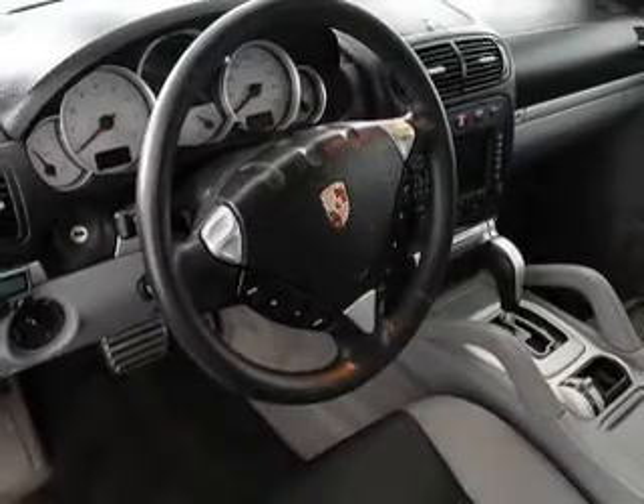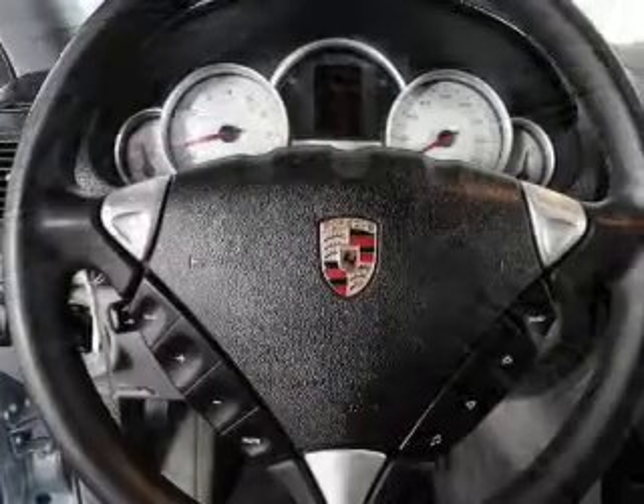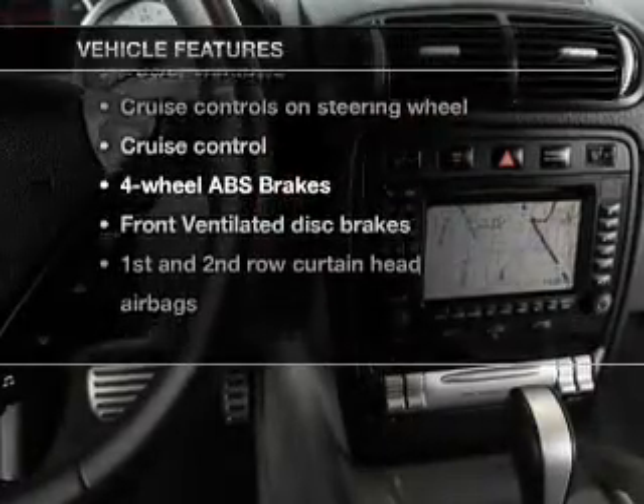Treat yourself to the splendor of a premium sound system. The anti-lock braking system will help deliver you safely to your destination. And with these notable features, you won't want to miss out on the opportunity to own this amazing ride.